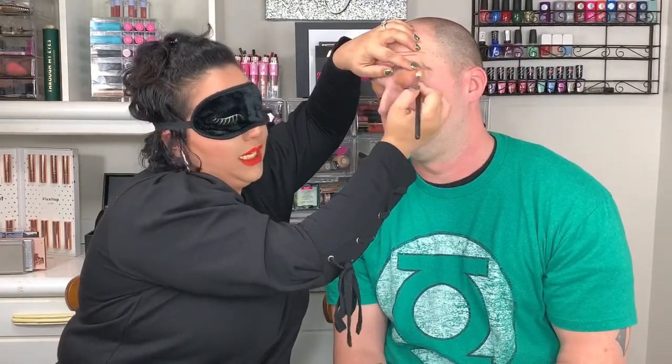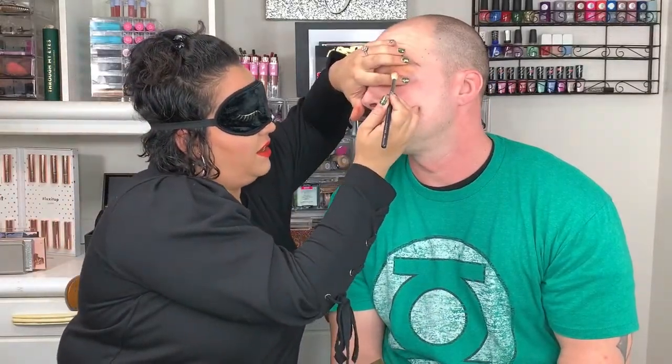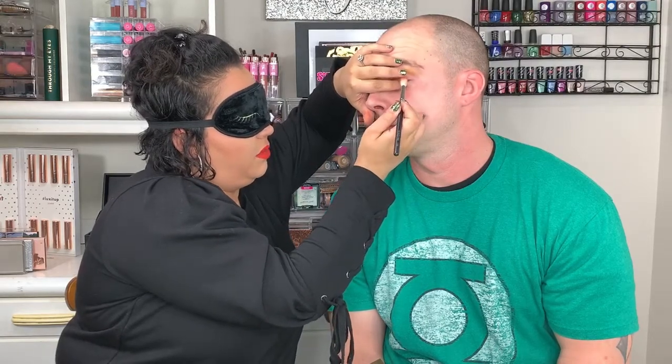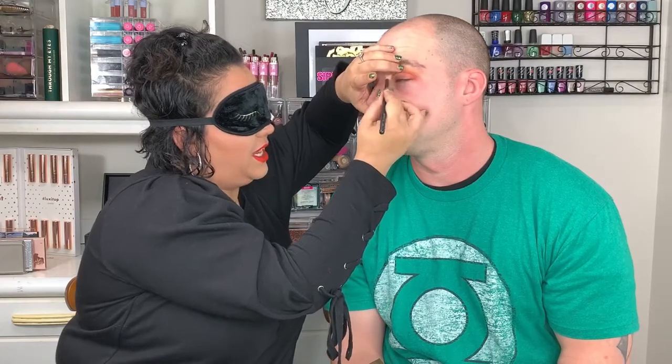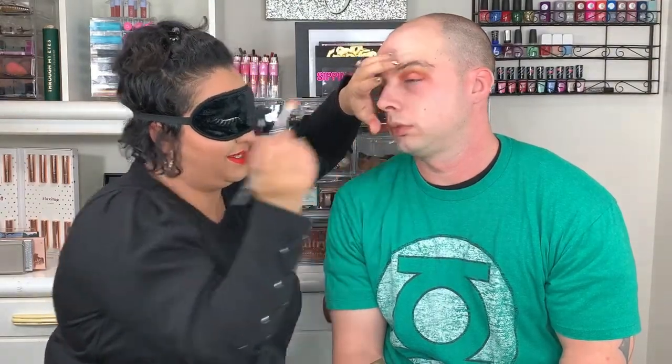Now I want to go in with another matte — I think there's a red one around here. I'm using the same brush. I'm going to go right in that crease where the socket is and put that dark color in to deepen and give some depth to those eyes. So I'm going to go in on the other eye, find the socket, and deepen that outwards. We're just going to blend it — this is going to be a freaking mucky mess, but there we go.